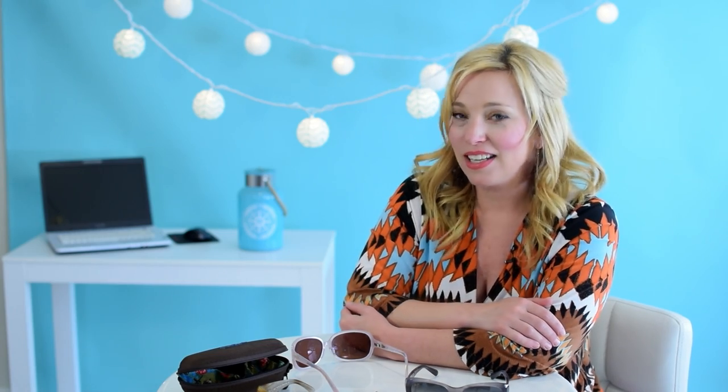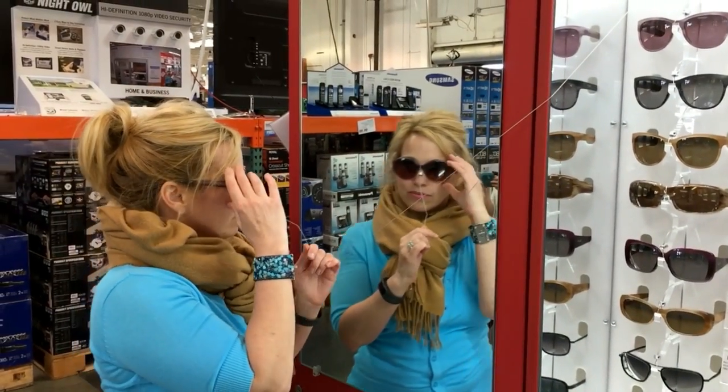Our secret for Maui Jim sunglasses is Costco. We've been buying these at Costco for the past couple of years, and the price for every pair we've bought was $89. Of course, that may change, but we expect it will remain a great value compared to other retailers that sell Maui Jim sunglasses. Yes, Costco is a membership club, but if you're not a member, maybe you have a friend that is, and you can send them in with a smartphone to take a few pictures of the selection. Maybe you'll see something you like.